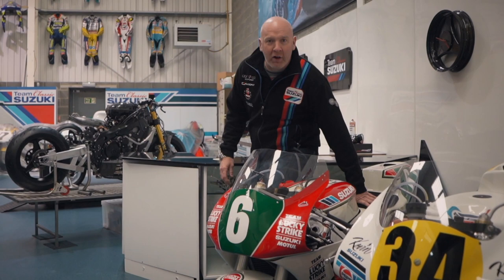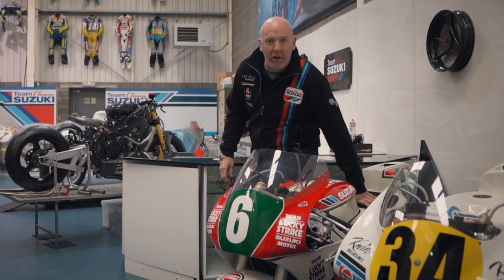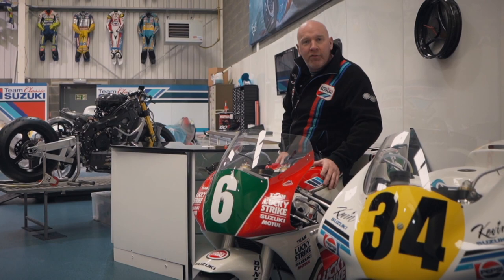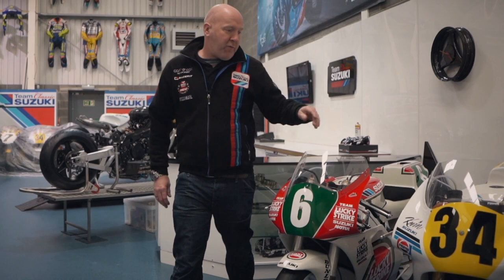So this is us, and there's no better place to start than with this beautiful little RGV250. This is a 1991 model, model designation XR91, this particular bike ridden by Martin Wimmer in that year. We're slowly building up a little bit of a collection of 250s here at Team Classic Suzuki and hopefully this bike will be able to get out at a few events and hopefully see it again next year.